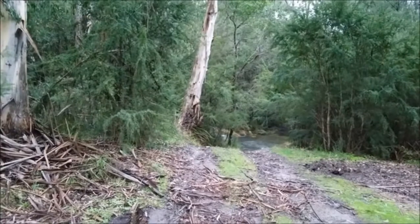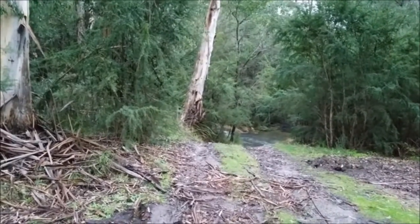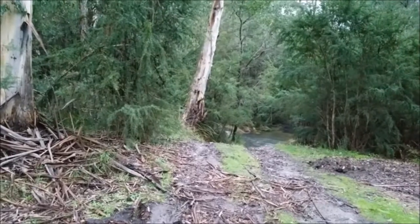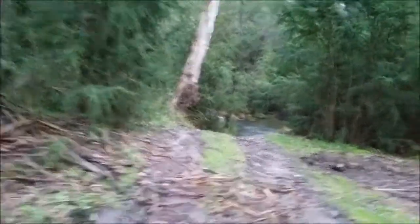Good morning everyone. It's three days before trout season closes and I'm at a spot on the Yarra I've never tried before, so let's go down and have a go and see what we can see.